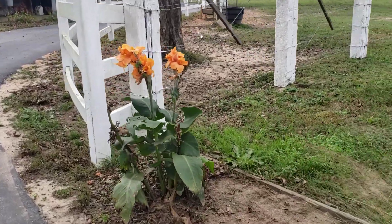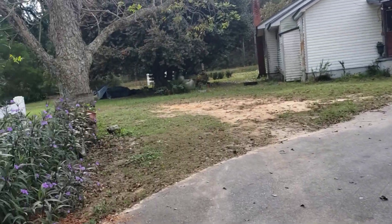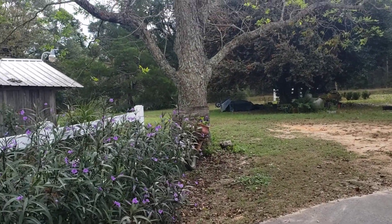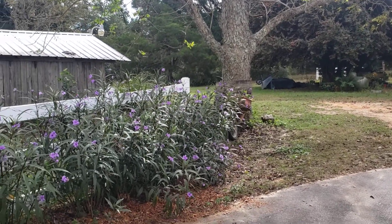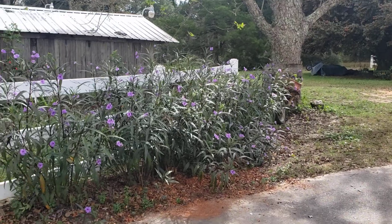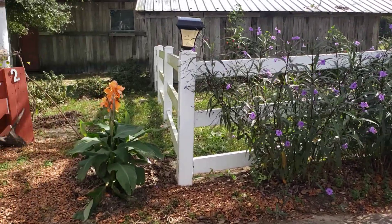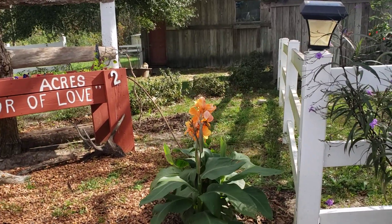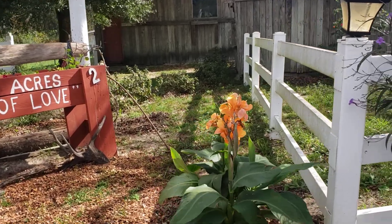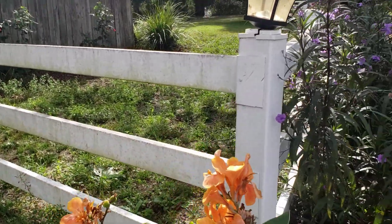Canna lily. Pecan tree that's been so good. Mexican petunias. Canna lily. Sulfur butterfly — they're hard to film. Glad I have video. Hello little sulfur.